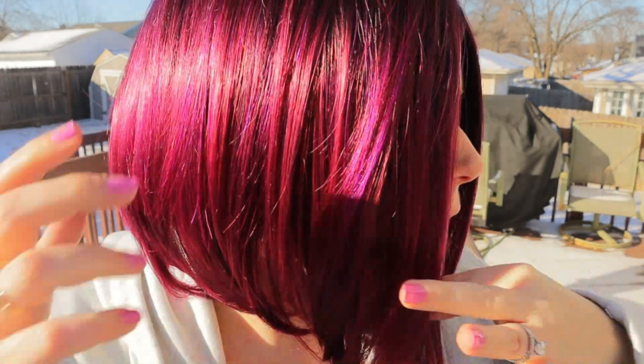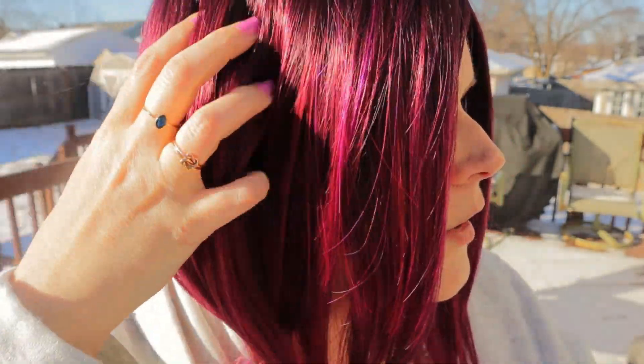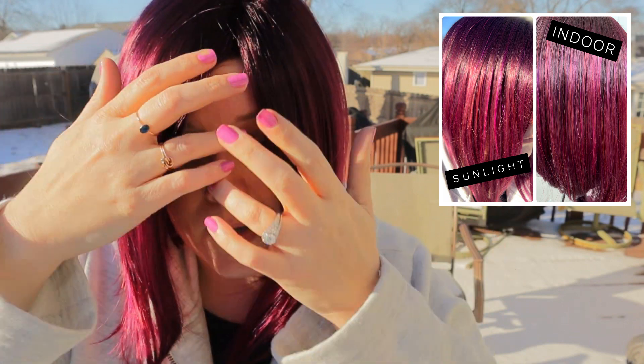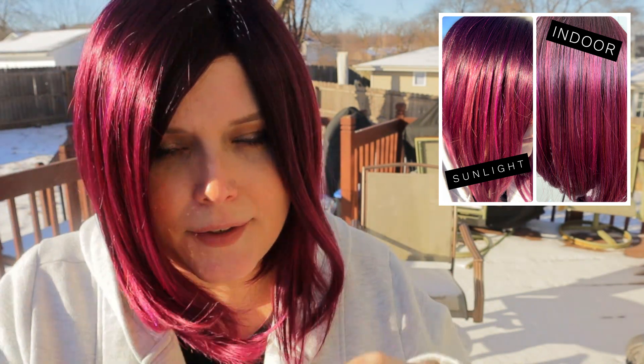It is such a fun shade y'all, and when it's out in the sun like this it just picks up all of it. Hopefully I can get it really close so you guys can see all the different shades. There's even some coral tones in some of them. I'll put up a picture right here of the hair fibers so you guys can see it, as well as a picture showing the difference between inside light and outside in the natural sunlight.